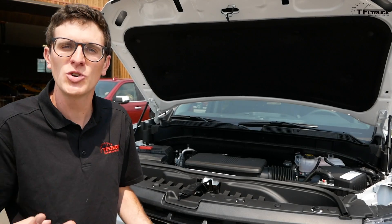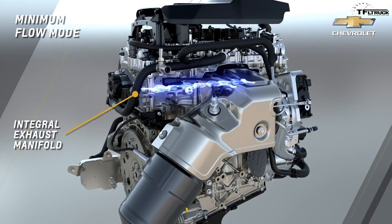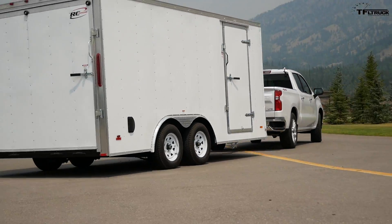The big news is the 2.7-liter 4-cylinder turbo and the legendary 3-liter straight-6 Duramax, but those aren't here yet, so let's keep going on what's new on this truck.